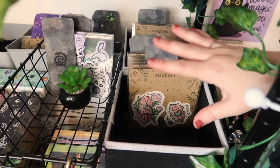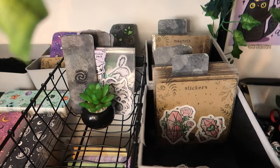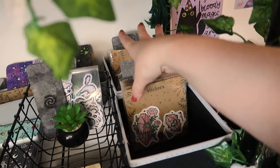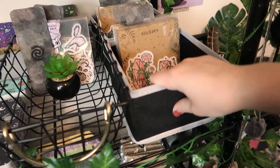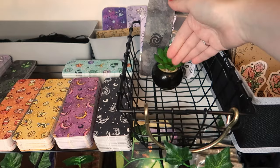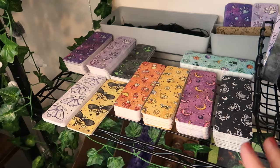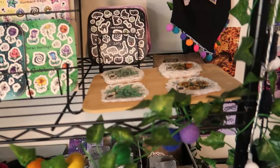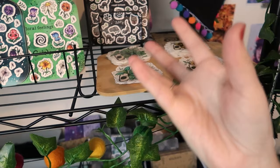Up here I've got glitter stickers and some magnets at the back, but I'm going to sell those out and not restock them — I made them myself and don't have the time anymore, so I get most things manufactured now. These sticker packs sell out really fast but take a long time to make. I've got bookmarks here too but really need a better storage solution — they're just kind of laid out with tassels at the back.